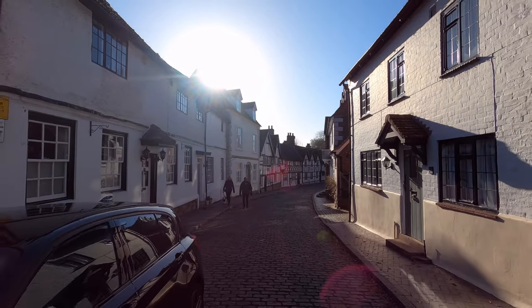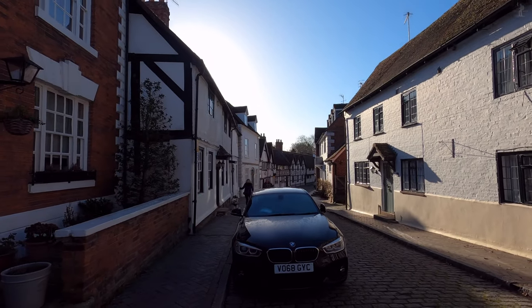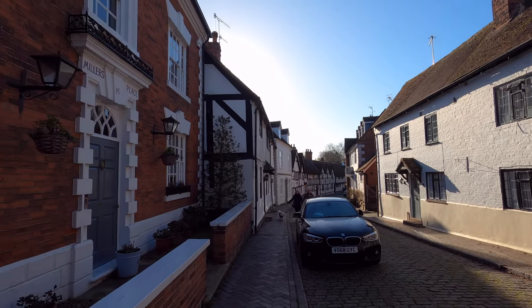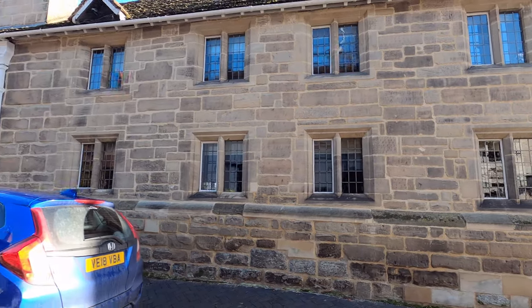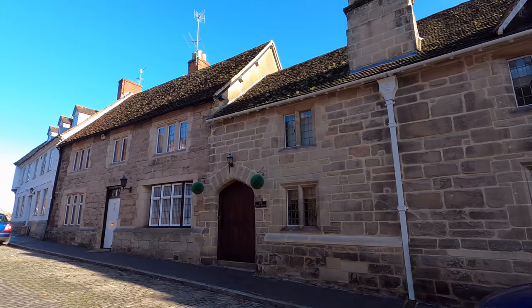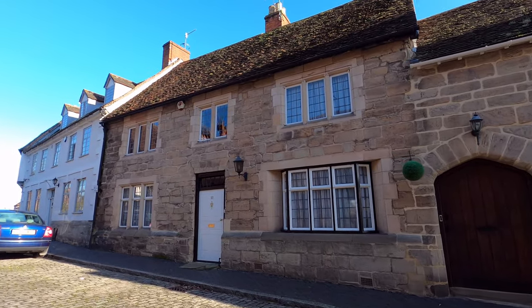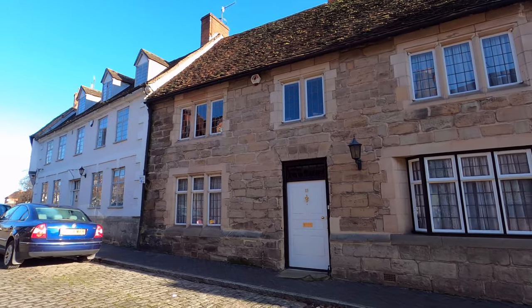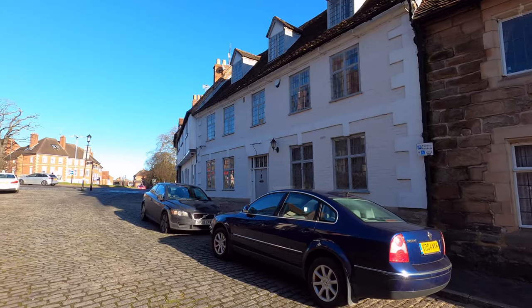Some of the houses further up the street here are slightly newer, and today the quaint surroundings of Mill Street make this one of the most desirable and exclusive places to live in town, with a number of houses on this street worth more than a million pounds today. One such house is the Malthouse here, a 17th century building originally used as a local brewery, but which after falling out of use in the 19th century came to be used as a delightful private dwelling.